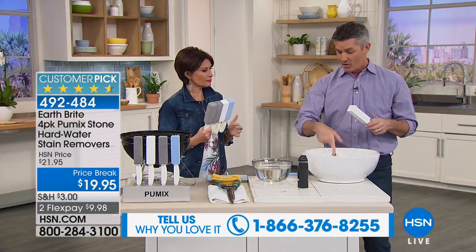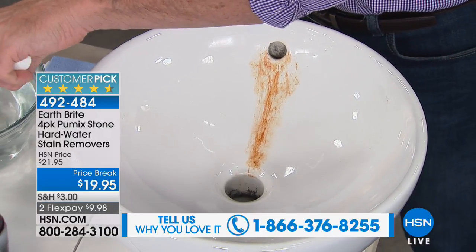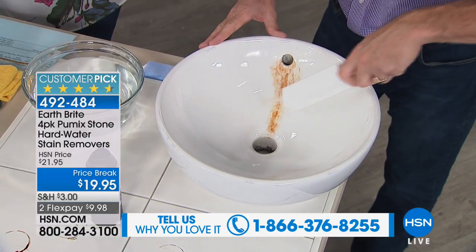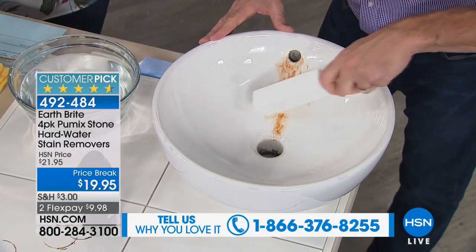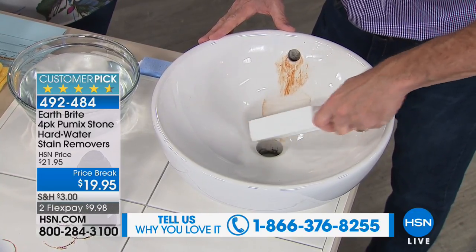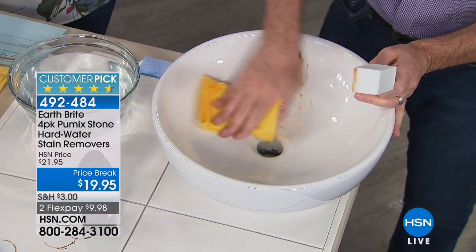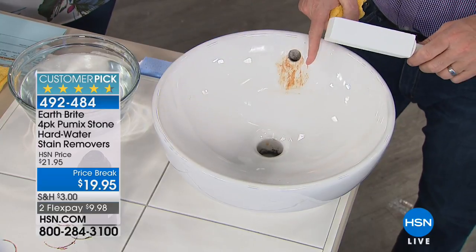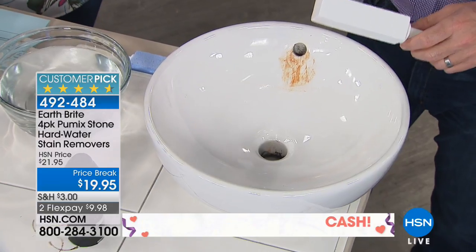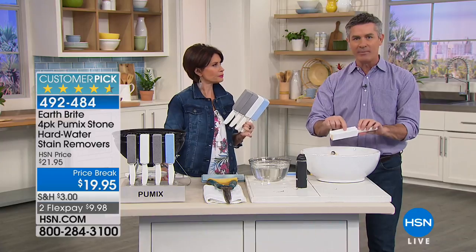Even in the sink — let me show you. I just make sure I get it wet, because once it's wet it won't scratch even though it is really abrasive. Listen to that — that's how it removes the buildup. It does a great job right around the drain. You're not trying to cook it off with harsh chemicals; you are just removing it because this is extremely abrasive when wet.